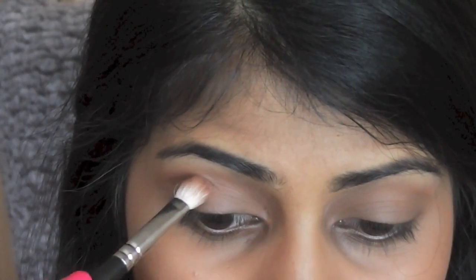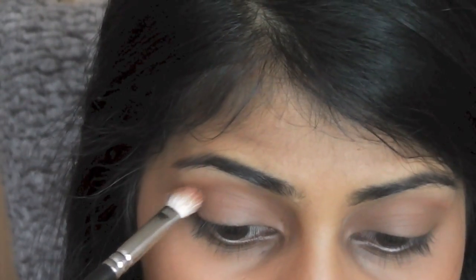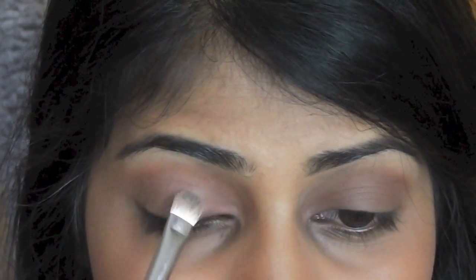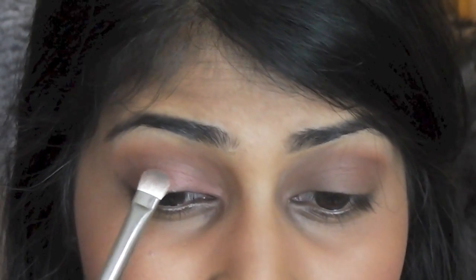I'm going to take Swiss Chocolate by MAC and the same blending brush and apply this just into the crease. Then I'm taking Coppering, which is a really nice coppery bronze colour — I love this colour so much — and I'm going to apply this onto my eyelids with the MAC 239 brush, packing it onto the brush and then patting it onto my eyelids. If you want this eyeshadow to be more vibrant, you can spray your brush with MAC Fix Plus or contact lens solution and then pack it on — it will look really, really nice as well.